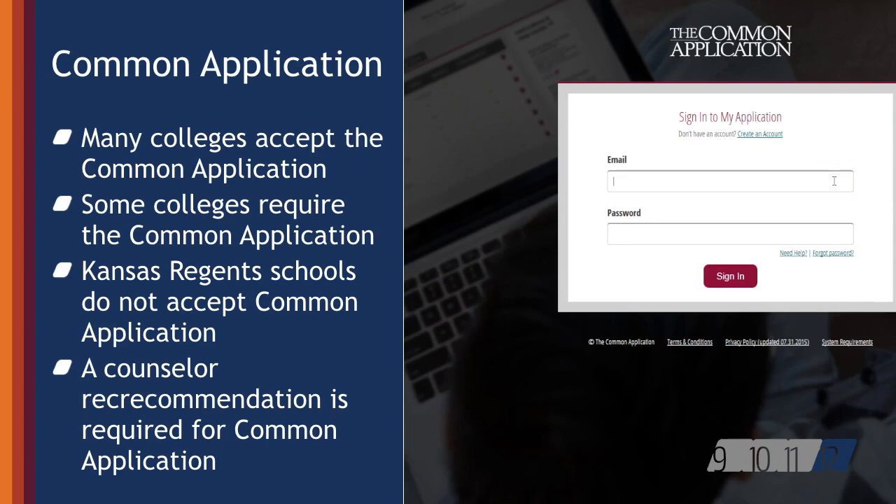Applying via the common application requires a secondary school report that includes a counselor letter of recommendation, and could also require letters of recommendation from teachers and supplemental essays. Students should inform their counselor at least a month before the first deadline if they are using the common application. If your student is applying to more than one college that accepts the common application, it will save him or her time to apply using this method.